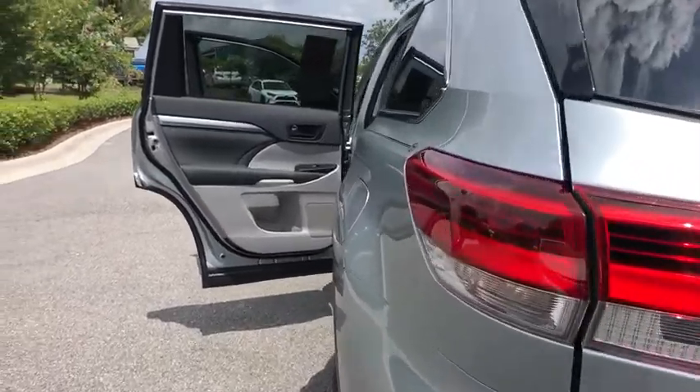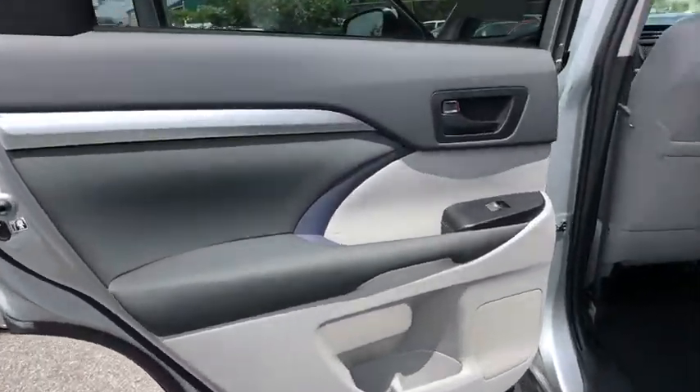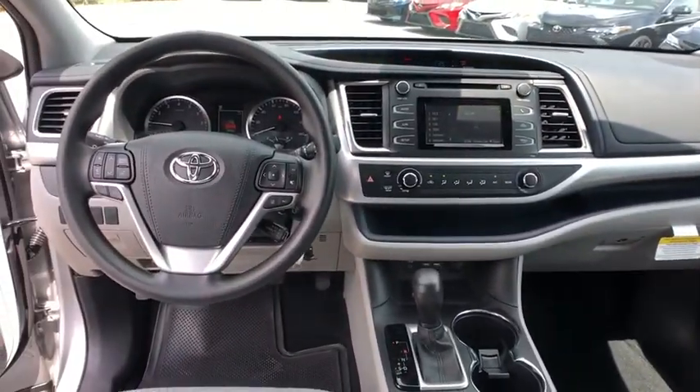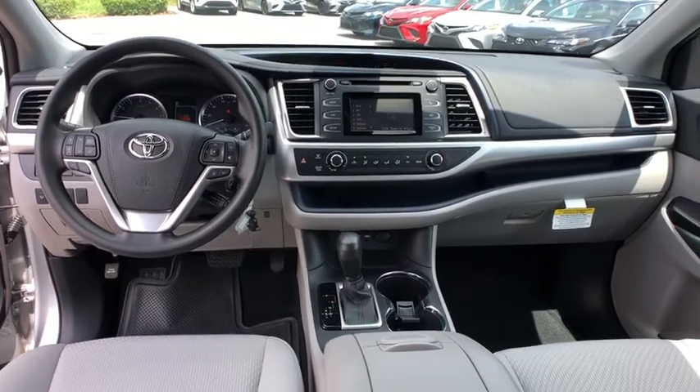Aluminum wheels, cruise control, four-wheel disc brakes, AM FM stereo radio, rear defrost, front wheel drive, child safety locks, power door locks, CD player. This vehicle offers reliability and good looks at a great price. So come in and take a test drive today.